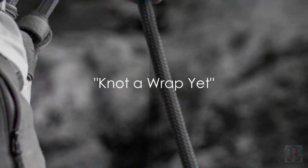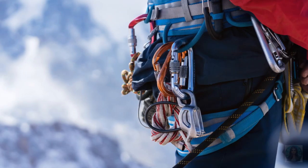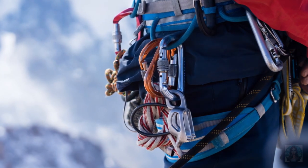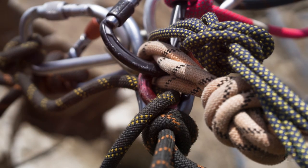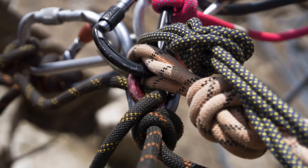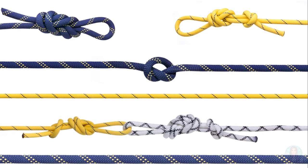Did you ever wonder how Elsa from Frozen could have climbed the icy mountains? She might have used the Prusik knot! In the world of climbing, the Prusik knot is a climber's best friend. Picture Elsa, Queen of Arendelle, ascending the icy peaks of the North Mountain, her climbing rope securely fastened with a Prusik knot. This knot is a friction hitch that can slide up or down a rope, but it grips firmly when weight is applied — like a loyal snowman, always there when you need it and ready to support you, no matter how steep the climb.